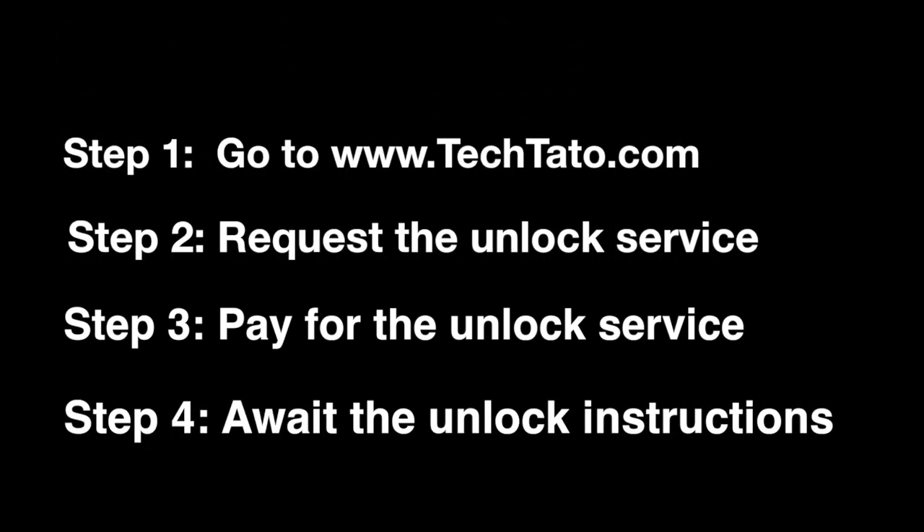Now, if you're interested in the service, head over to my website, techdotto.com, where you can request it, pay for it, and once the order has been placed, it's a matter of awaiting the unlock instructions. Very simple, very easy.